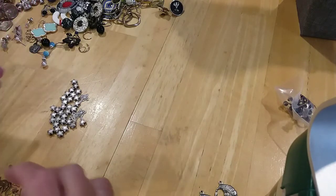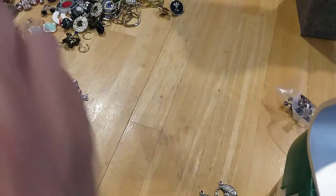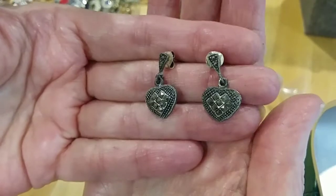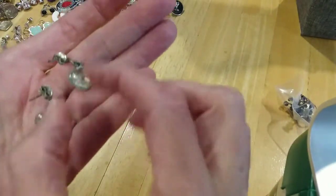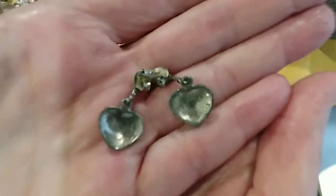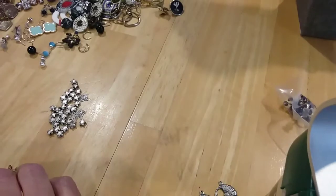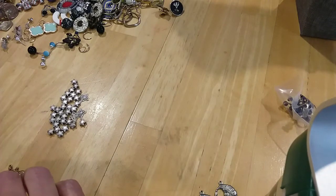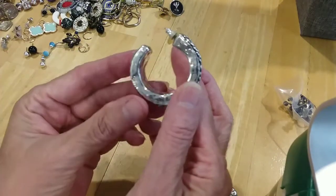Here's a pair of silver and marcasite earrings — little hearts. Very cute, here's the backs. There's the 925 stamp. They're a bit tarnished — these are silver.